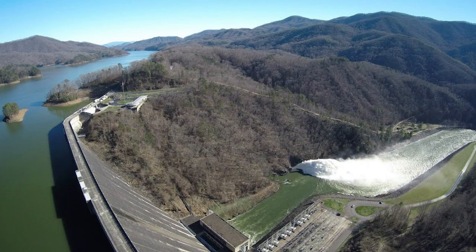After funding had been secured by TVA through the power of Congress, construction on Fontana Dam began in 1942. Fontana Dam would need about 70,000 acres of land to be constructed, of which a portion needed to be cleared of the present forest.